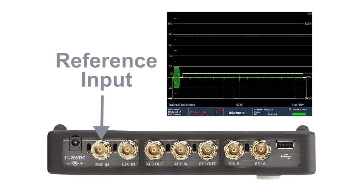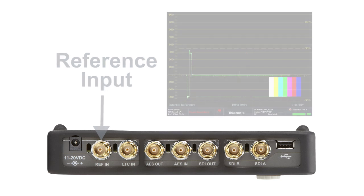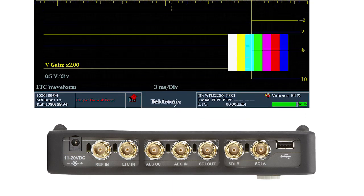To aid in troubleshooting a reference timing problem, an analog waveform trace of the reference input can be displayed. A longitudinal timecode input is also available to check timecodes throughout the facility, either within the waveform display or by decoding the data within the status bar.